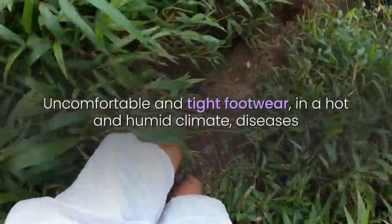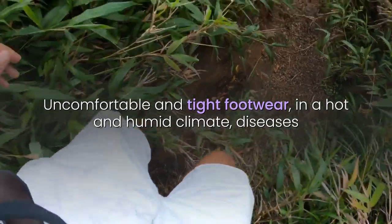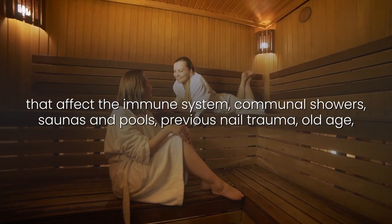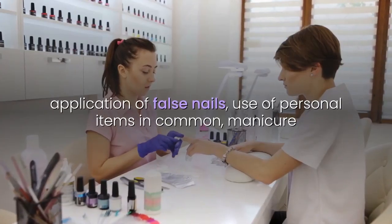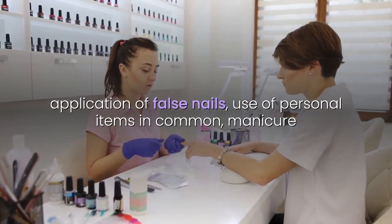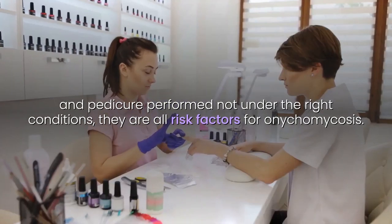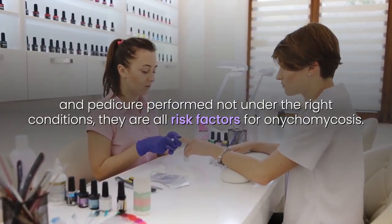Uncomfortable and tight footwear in a hot and humid climate, diseases that affect the immune system, communal showers, saunas and pools, previous nail trauma, old age, application of false nails, use of personal items in common, and manicure and pedicure performed not under the right conditions — they are all risk factors for onychomycosis.